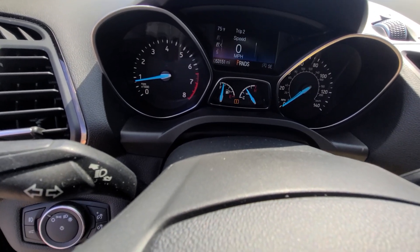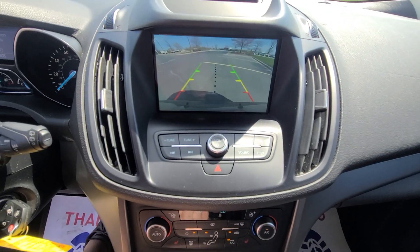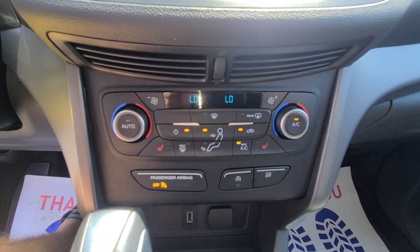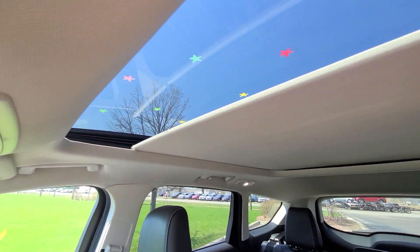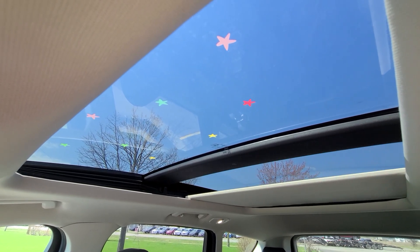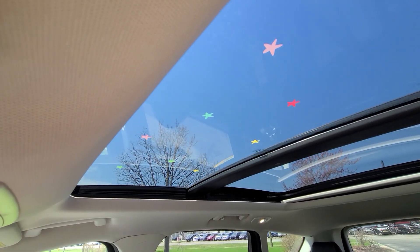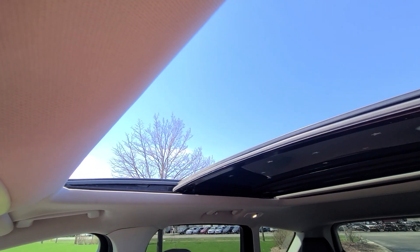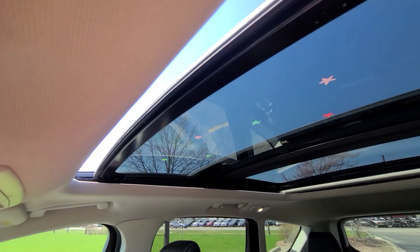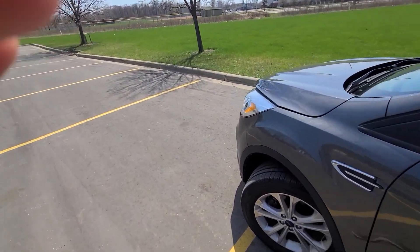Fifty-three thousand, one fifty-one on the clock, full tank of gas. Four Michelin tires.